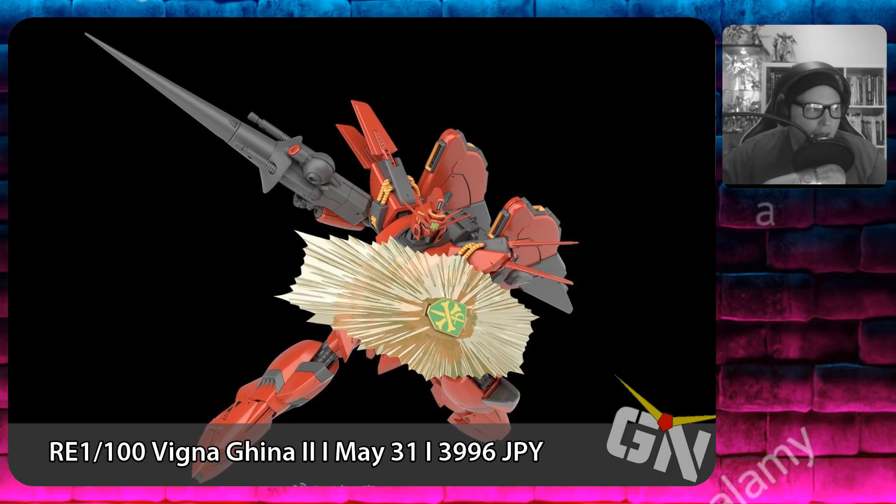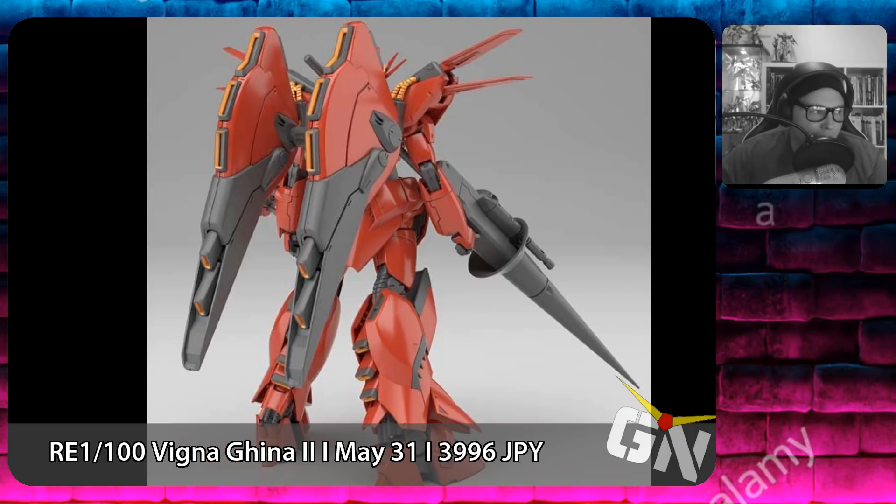Also on May 31st, we have the Reborn-One Hundred Vigna Ghina II coming out for the price of 2,996 yen.